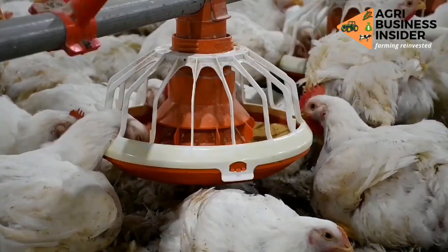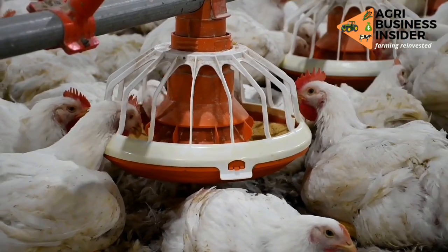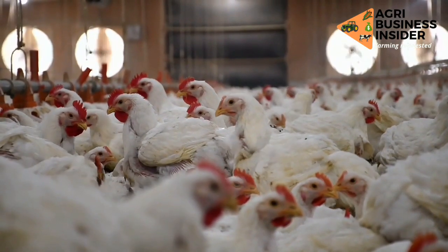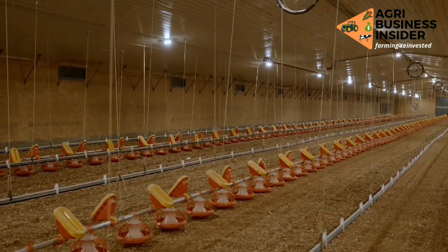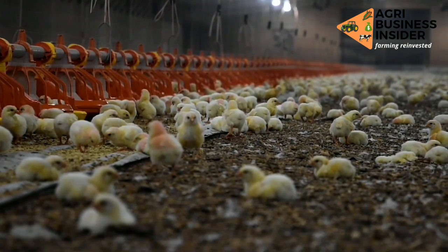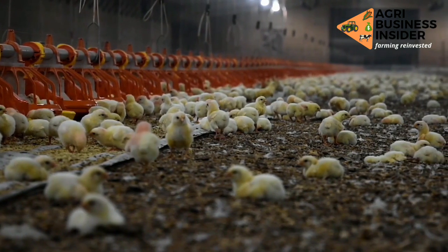The second way in which the feed conversion ratio is increased is through the microbes contained in the gut of the chicken, such as lactic acid bacteria, which will become more numerous. When these microbes increase, they help in digestion of food, so there will be more nutrients to absorb, making our feed efficiency much better.